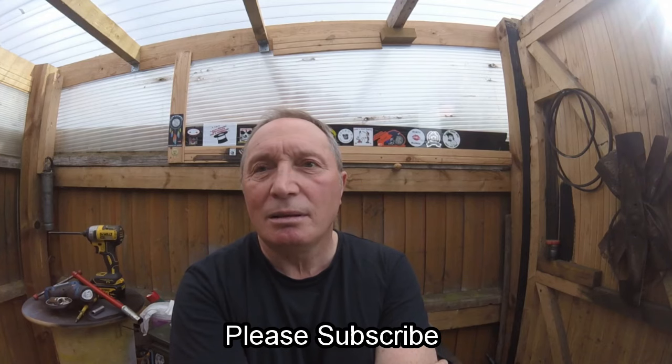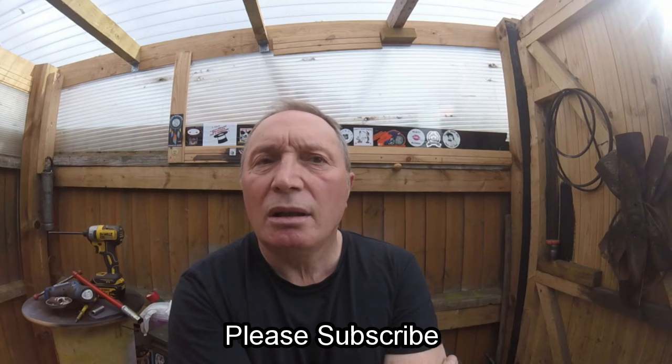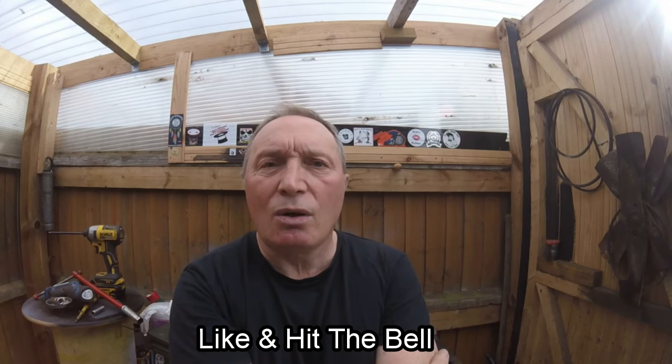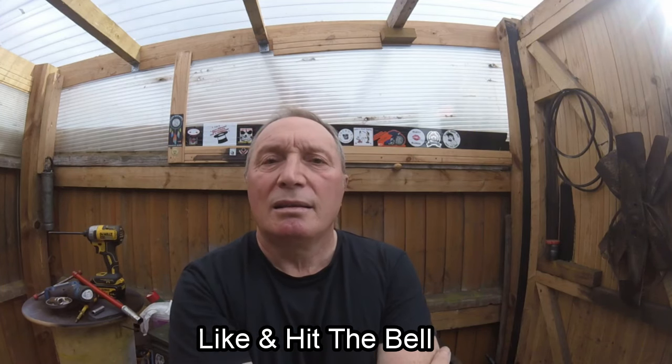Don't forget Sunday at 2 o'clock UK time — we've got Mick's Mowers live stream on StreamYard with me. I don't know who's coming on as a guest yet, that's down to Mick. So don't forget, Sunday 2 o'clock UK time, come and see our stream — it's always fun. Anyway, that's it from me — until next time, cheerio.